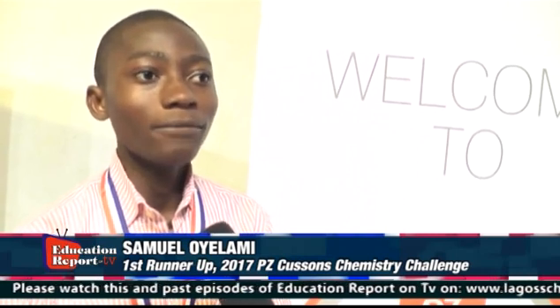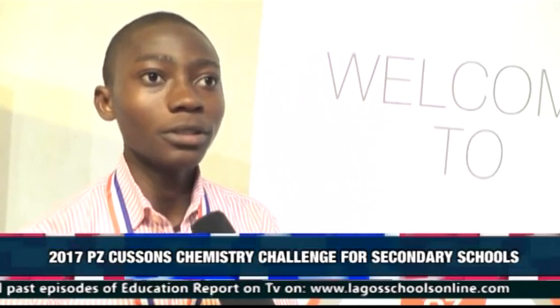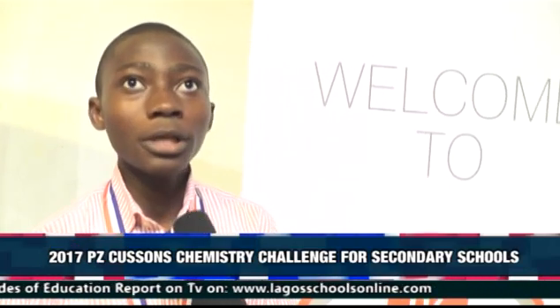I'm feeling joyous. I'm feeling happy. I'm feeling great because I couldn't believe I could make it to this extent. I read textbooks, go online to search for more information, visit my teachers to ask questions, get past questions, and go for practical applications of what we've learned in class because I love chemistry. To my teacher, I want to appreciate him — a big thank you.